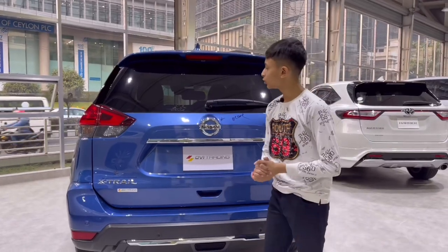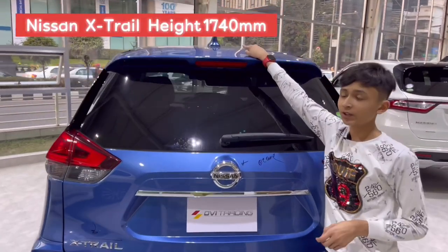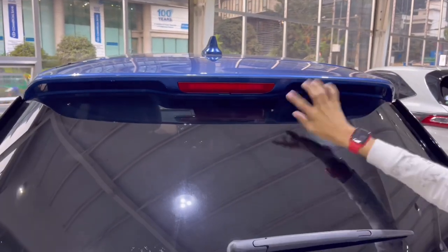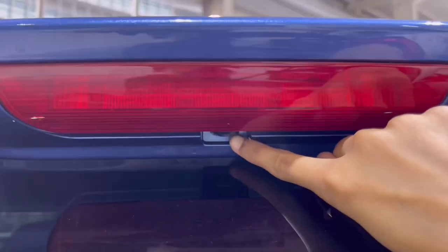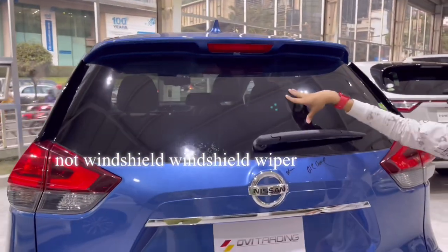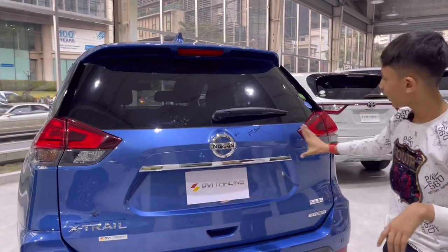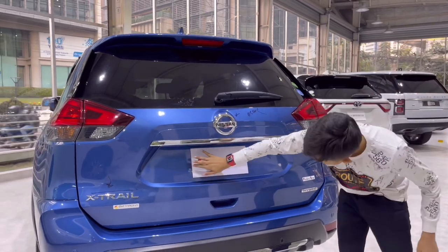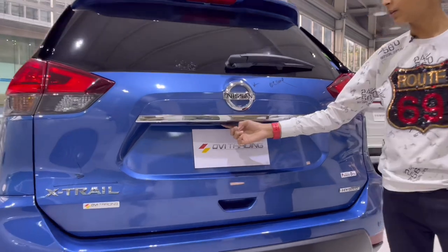Now let's show you the rear, starting from the top. You can see the functional shark fin with the radio antenna. Going down, you have the rear sporty spoiler with the brake light, windshield wiper, and washer for the rear. There's the rear windshield — this windshield is heated, which you need on foggy days. At the back, you have the Nissan logo with a chrome accent, the number plate slot with two number plate lights on both sides, and a reversing camera.